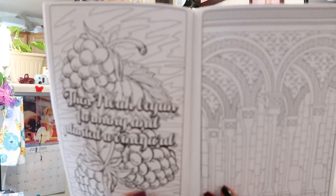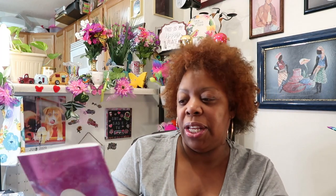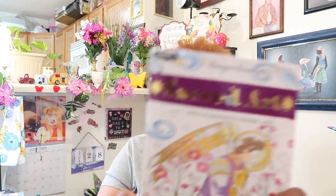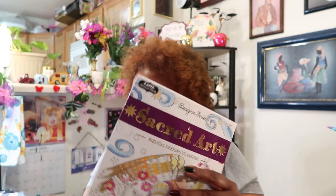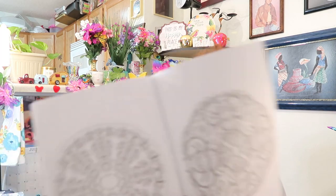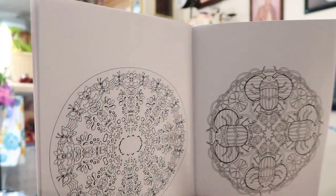This one is Sacred Art — Biblical Designs to Inspire — and it's purple. So is this one — this is the Mandalas. Y'all know these are gorgeous; these are from Indian culture. I got these too because I loved them when I saw them.